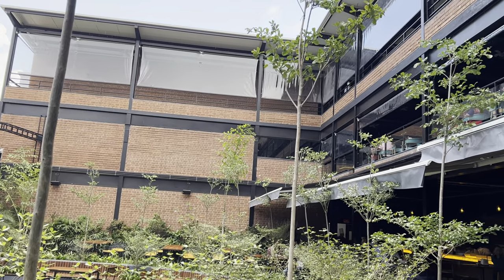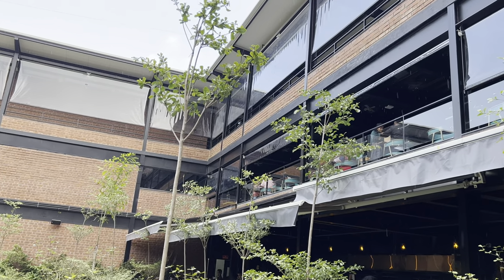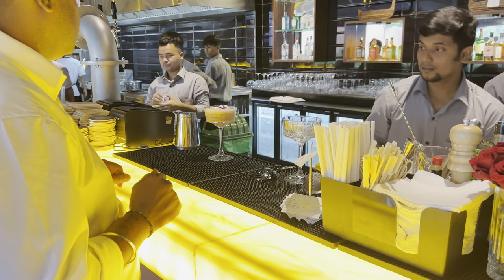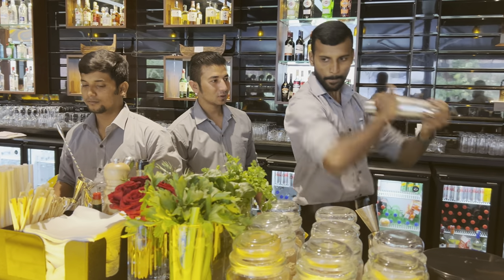The wooden decor looks classy inside, but I love the outdoor area which has beautiful waterfalls. Beautiful interiors, great ambience, and a very good collection of drinks — it makes this one of the best breweries in Bengaluru.